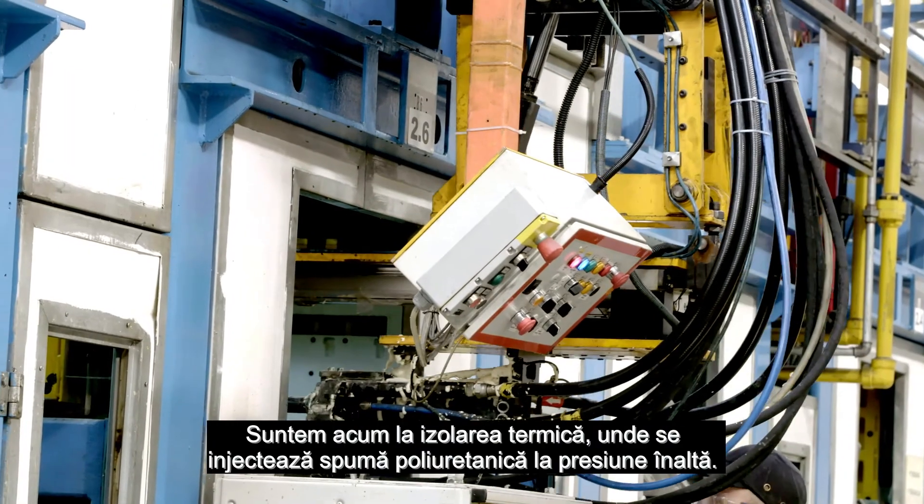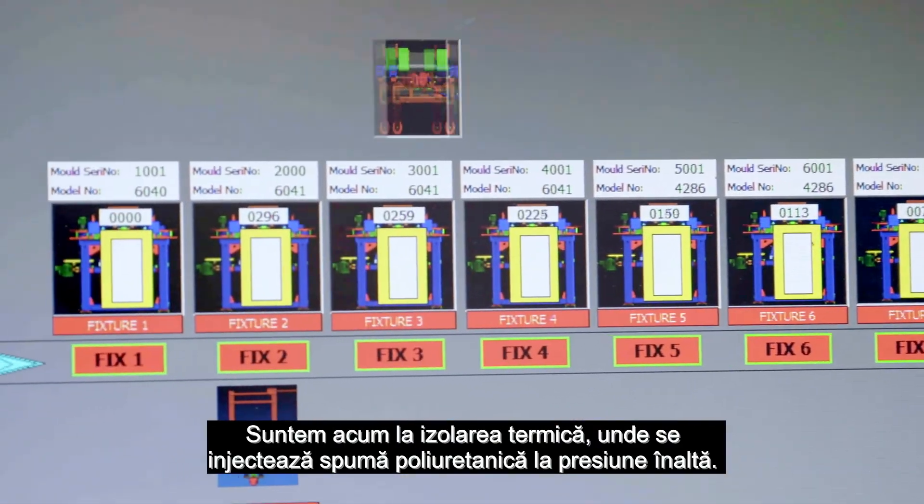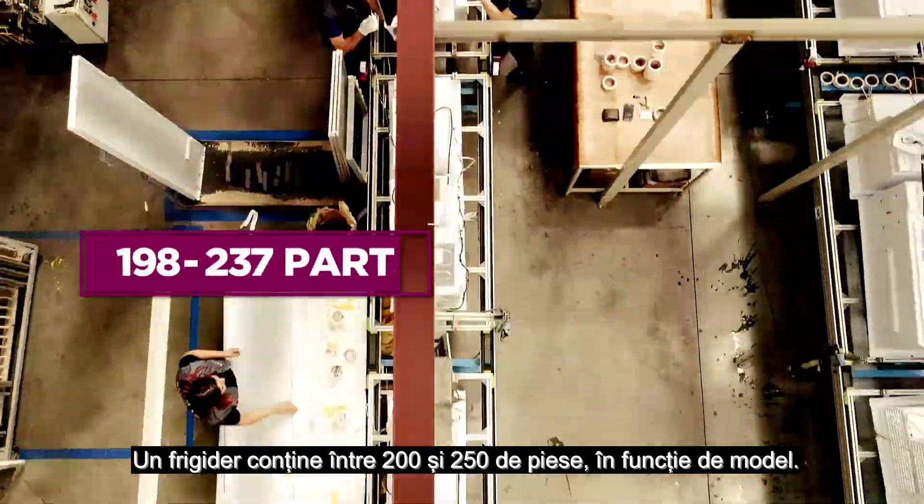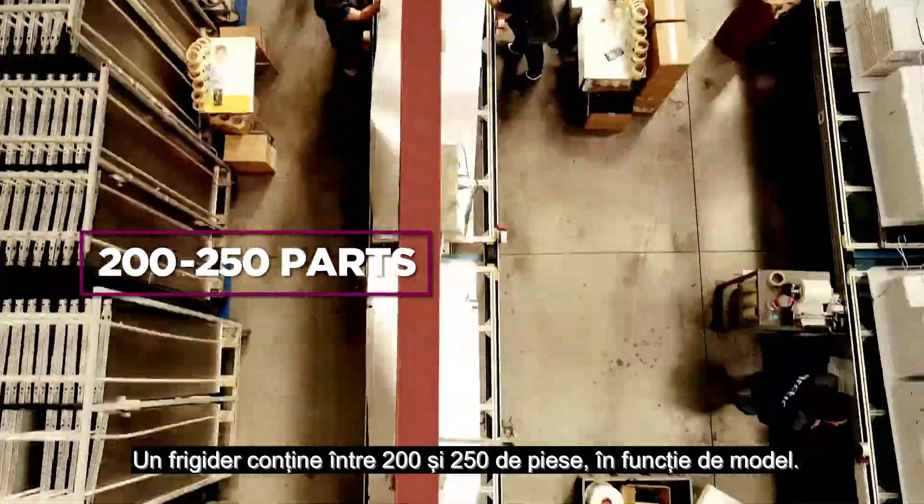We have now reached the thermal insulation, where polyurethane foam is injected at high pressure. A refrigerator comprises 200 to 250 parts, depending on the model.